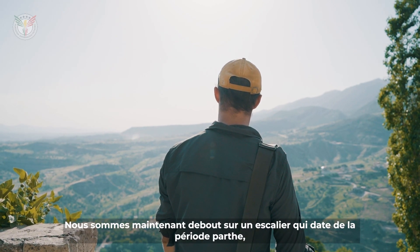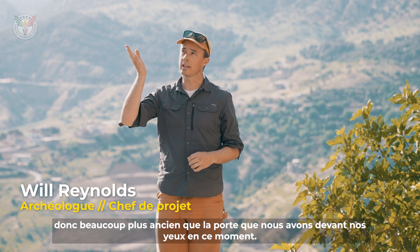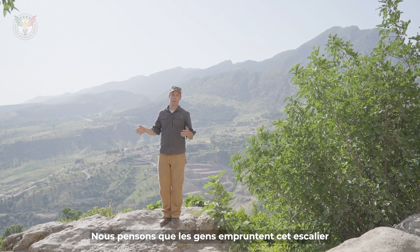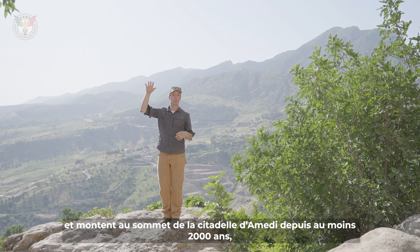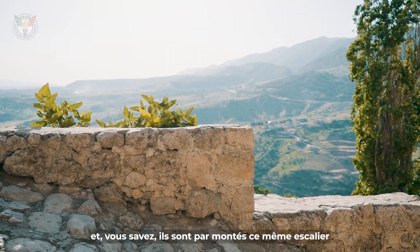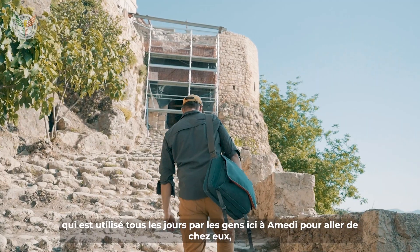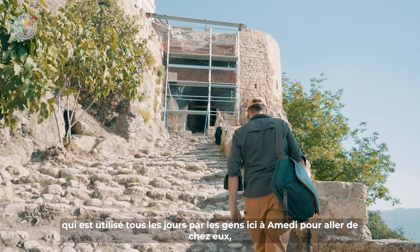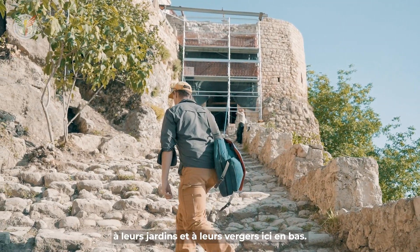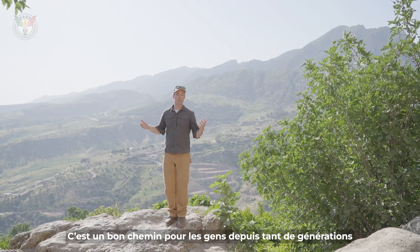We're standing now on a stairway that dates to the Parthian period, so significantly older than the gate that we have in front of our eyes right now. We think people have been walking on this stairway and coming up here on top of the citadel of Amadiya for at least 2,000 years. They came up this very same set of stairs that's used every day by people here in Amadiya to go from their house to access their gardens and their orchards down below.